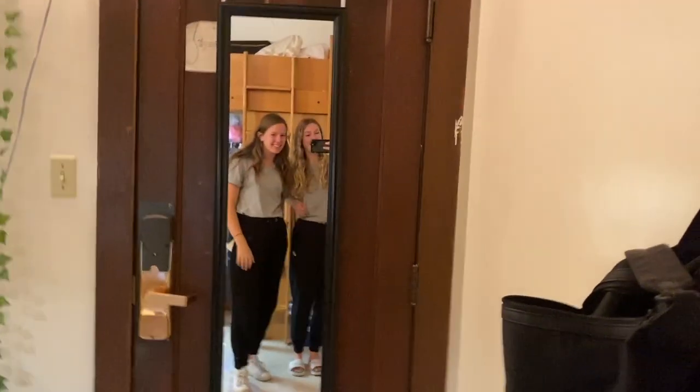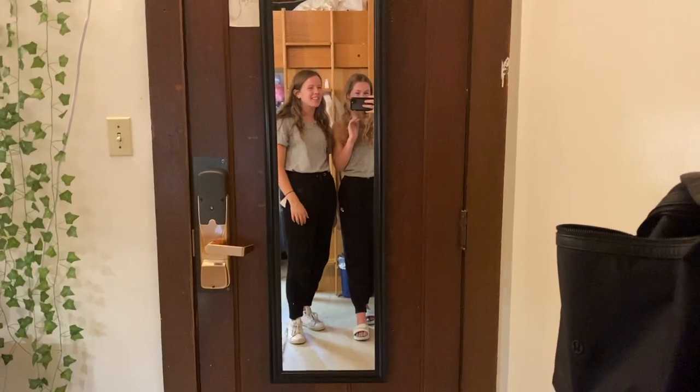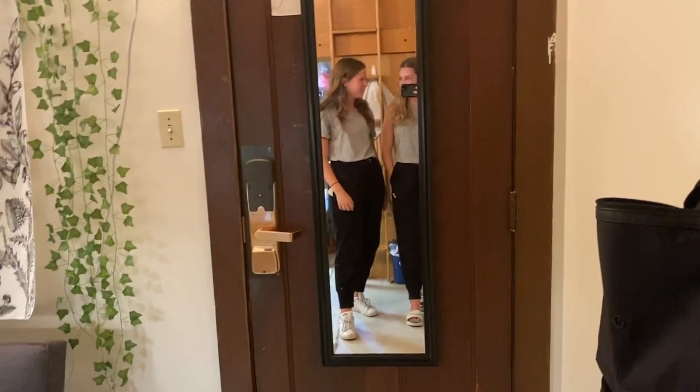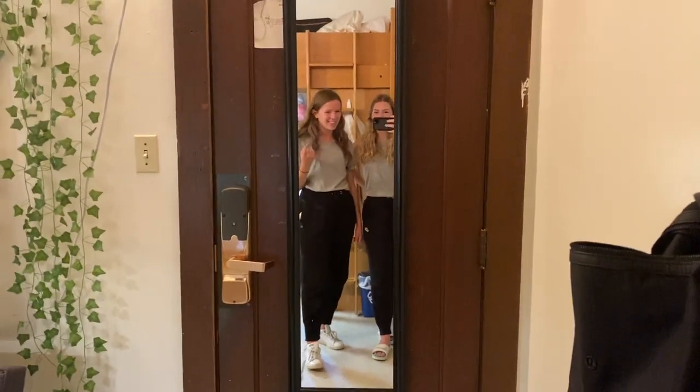Hey guys, I'm Maddie. I'm Delaney. And we have a third roommate named Steph who's actually doing work. We live in a one-room triple in Howard Hall — the best dorm on campus. It's one of the oldest and also smallest dorms on campus, and we're gonna show you our room.